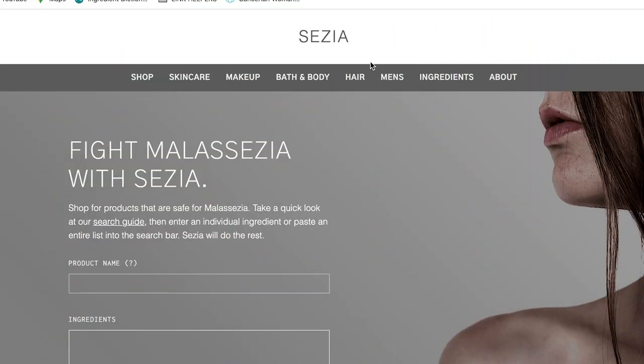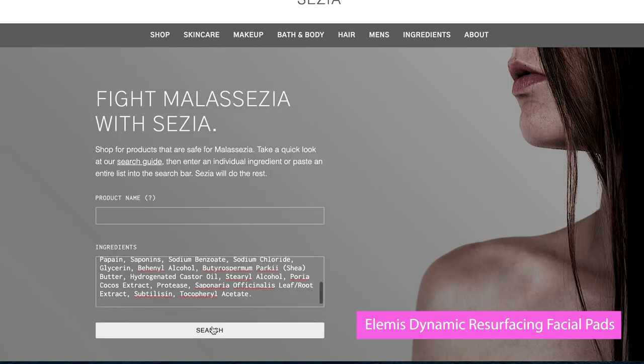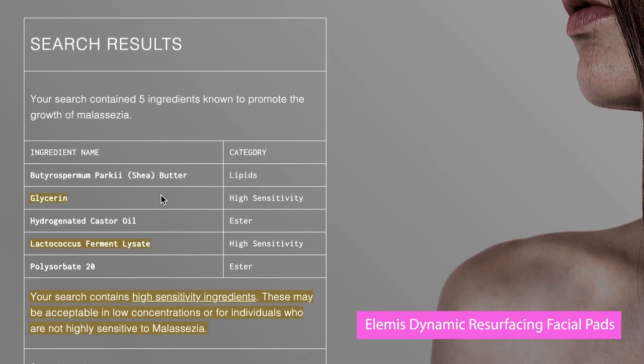I'm going to take a look at my laptop and visit Sazia.co right now. I went ahead and took ten products out of the beauty box — a mix of makeup and skincare — trying to pick products that are not only ones I used every single day but also cult classics. We are on Sazia.co and I'm putting in the first product: the Elemis Dynamic Resurfacing Facial Pads. We've got five flagged ingredients — one is glycerin, which I'm not as concerned about, but the others are esters and lipids. So that was $59 down the drain.